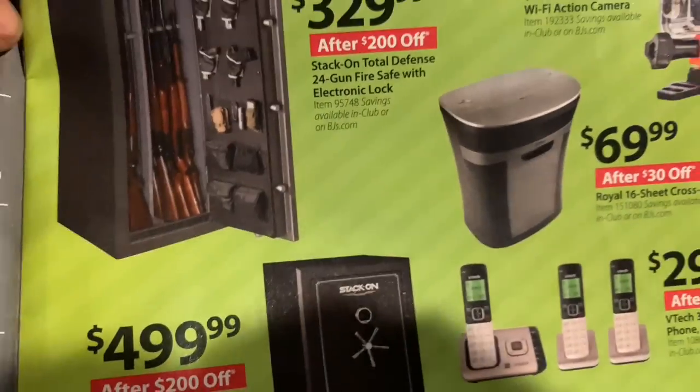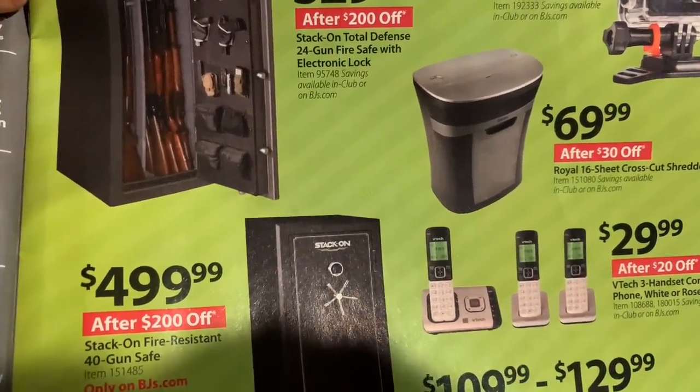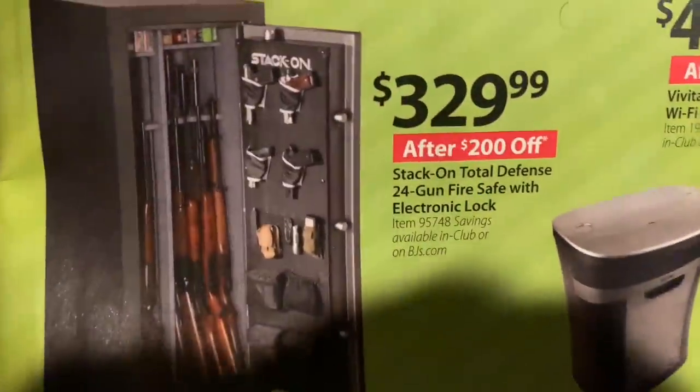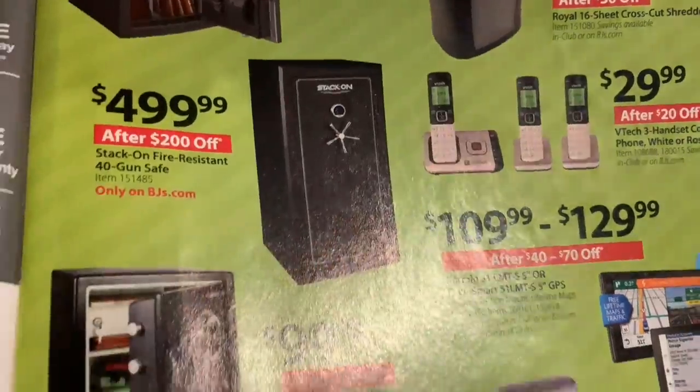Gun safe — you know you're in America when you've got a gun safe for $329. You can store all your rifles and everything, keep them out of reach of your children. They've got magnetic pistol holders. You know that's America right there.